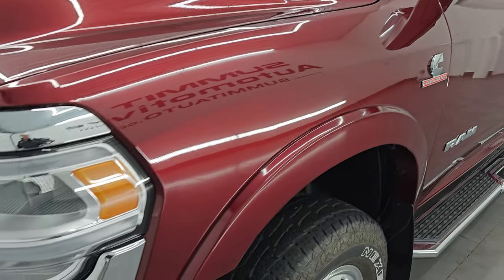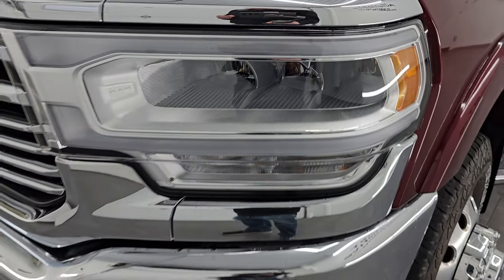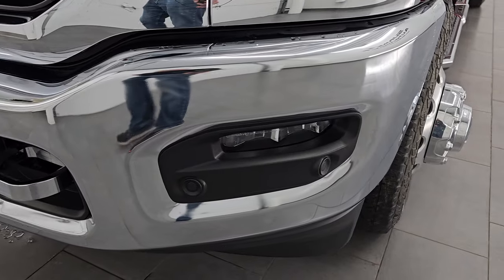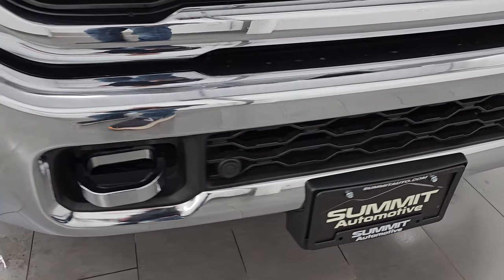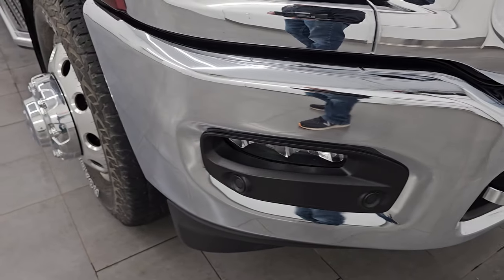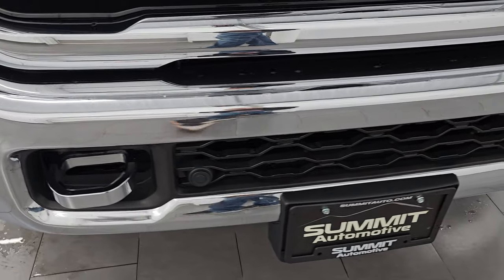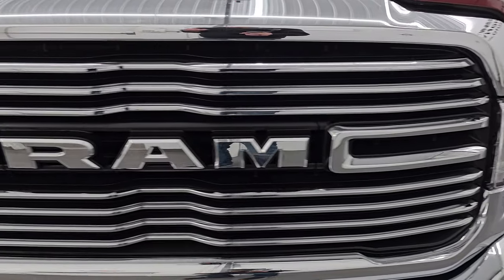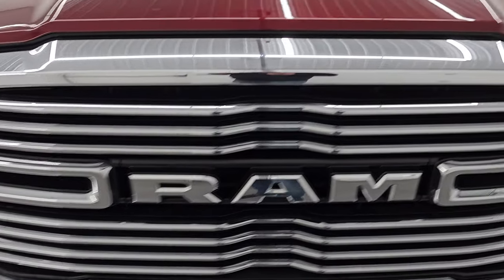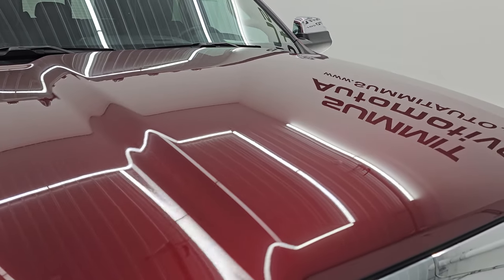Front fenders are in excellent condition. You do get the fender flares with the Laramie package. This one has the LED headlamps, running lights, and fog lights — I will turn those on at the end of the video so you can see just how bright they are. Front bumper is in excellent condition. I didn't see any dents or dings in there. It does have the front bumper parking sensors and chrome tow hooks. You also get the chrome-trimmed grille, and the hood is in excellent shape as well.